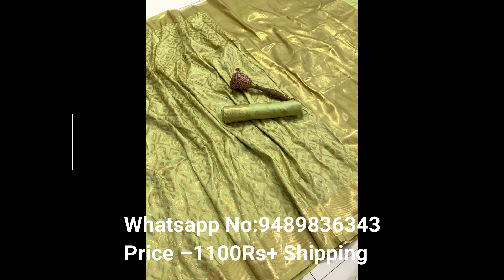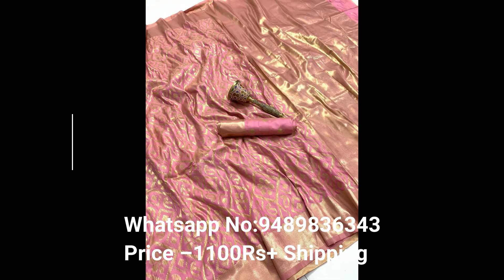Third one is green and golden color small mango sari, first quality and printed with mirror work materials. Fourth one is blue and golden color small mango sari, first quality and printed materials.